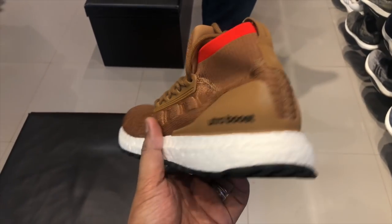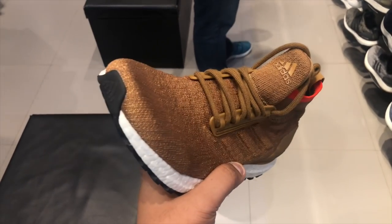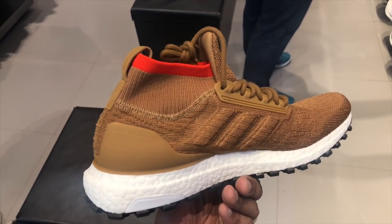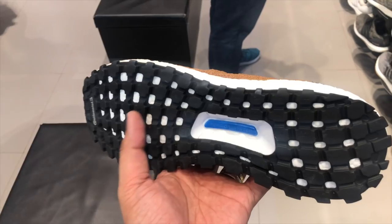There are also four new colorways of the Adidas Ultra Boost all-terrain. The all-terrain is your Ultra Boost that is water resistant — if it is raining, it will survive without you having to put Creprotec on it. The first one is a brownish, bronzish, copper color with a red and orange pop and a white Boost midsole. All of these sneakers sell for 12,000 pesos.